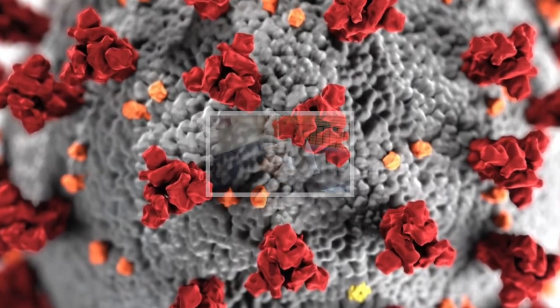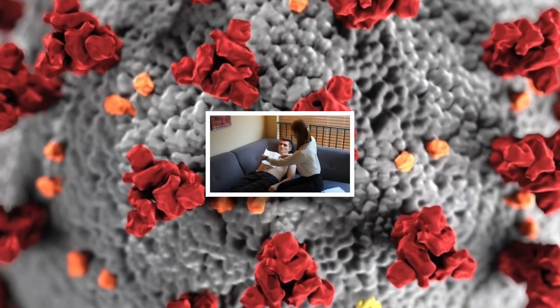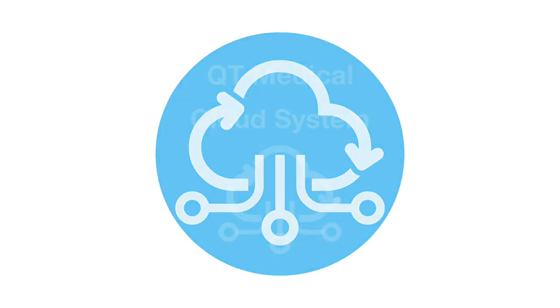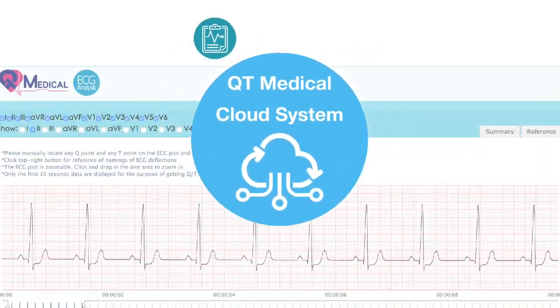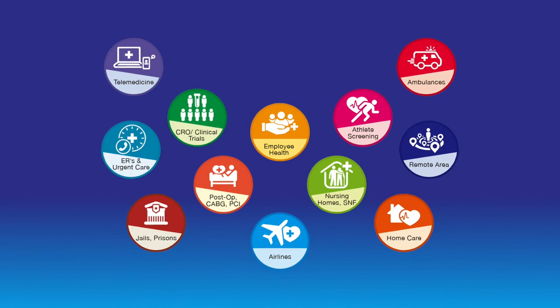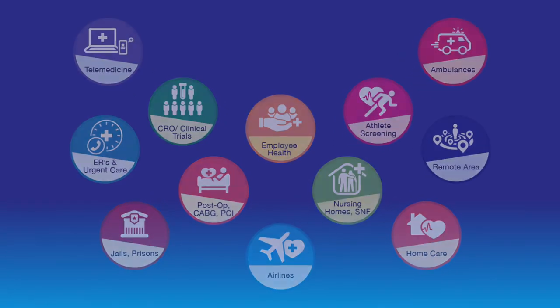Our proprietary electrode strip makes it easy for patients to do the test. All ECGs are automatically uploaded to the cloud dashboard, which offers measurements, interpretation, analysis, and data management. We offer customization and integration based on specific needs of the study protocol.